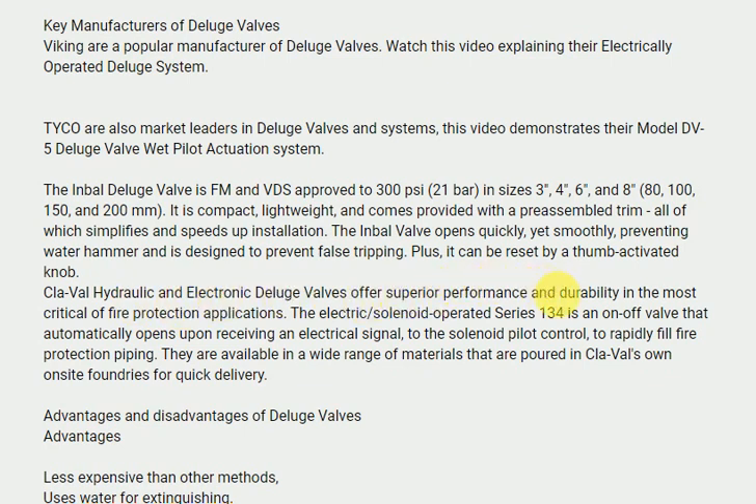CLA valve hydraulic and electronic deluge valves offer superior performance and durability in the most critical of fire protection applications. The electric solenoid-operated series 134 is an on-off valve that automatically opens upon receiving an electrical signal to the solenoid pilot control, to rapidly fill fire protection piping. They are available in a wide range of materials that are poured in CLA valves on on-site foundries for quick delivery.